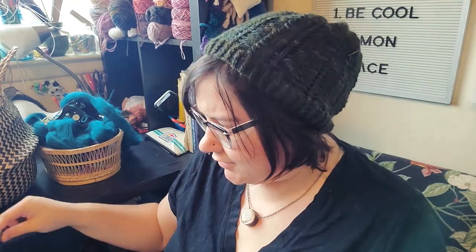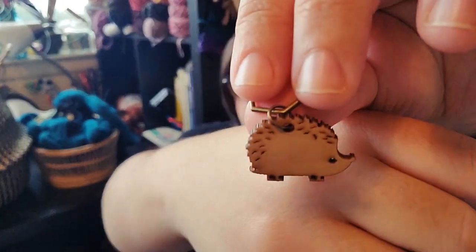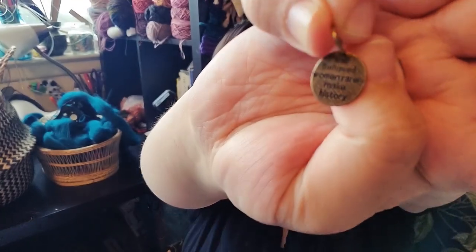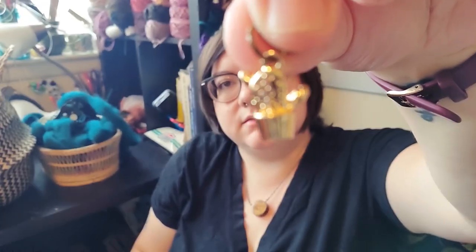I got some new stitch markers. These are from Fennel and Fiber — this was the most recent mystery one, she makes cool mystery stitch markers each month. This was the May one. She also had a shop update with some new stitch markers I felt I needed, so I got the 'Well-behaved women rarely make history' one and also this little cactus one. So cute — I'll definitely be using those immediately.